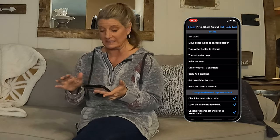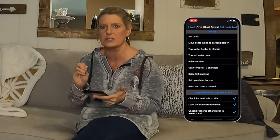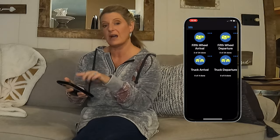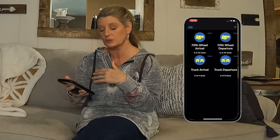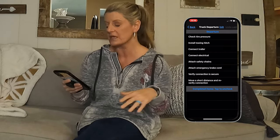You can undo your last action. For the price, I didn't even know this app existed — I was really shocked. You can see it shows how many items are done when you go back to your main screen and how many you have left. For departures, you've got items like check tire pressure and stall towing hitch.